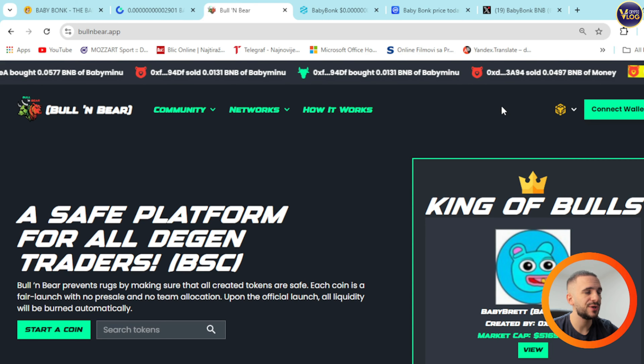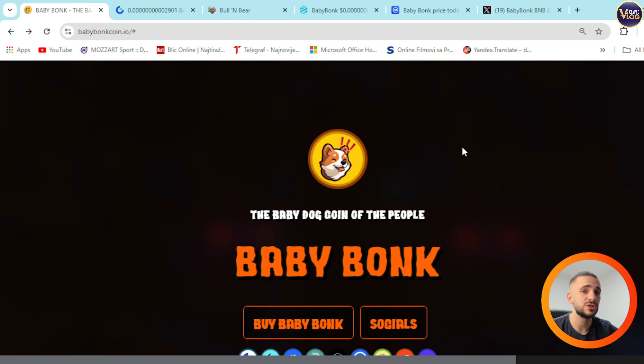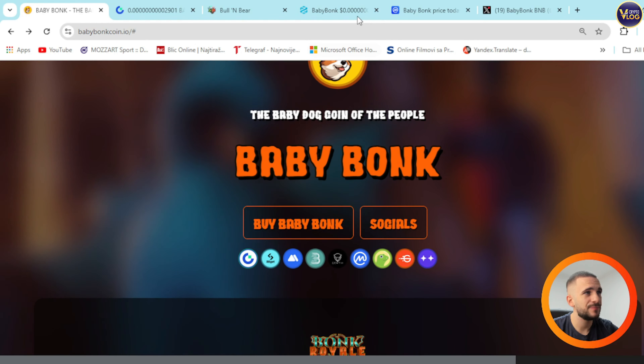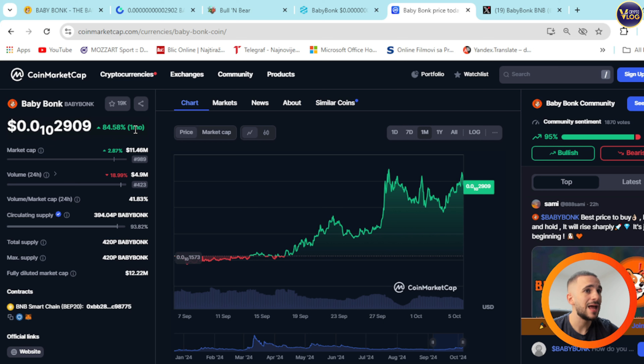Connect wallet — it's in the top right corner, super easy. Every single possible thing you need for BabyBank and every single app I've shown you is down below in the description section. On CoinGecko and CoinMarketCap you can see everything you need to know — the price and past month price movement: 84% up in one month. Amazing upward trend right here.